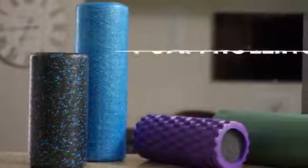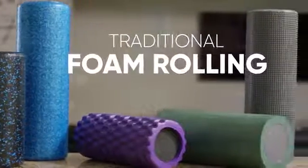Soft tissue work in the form of foam rolling or massage can do wonders to heal overworked tight muscles, but these solutions often lack the key elements of consistency and proper pressure.